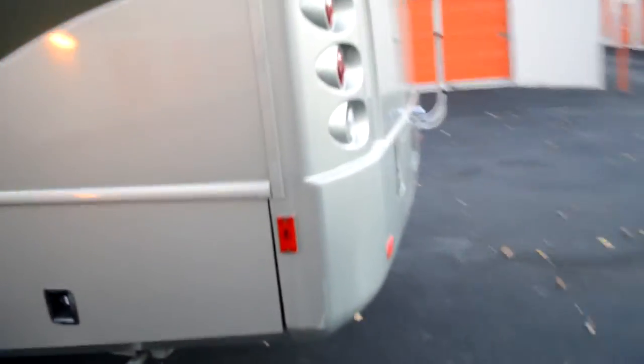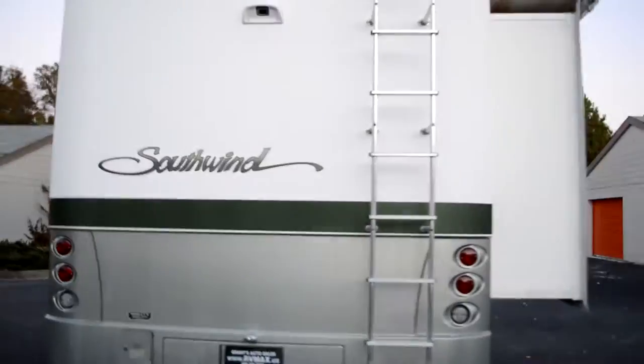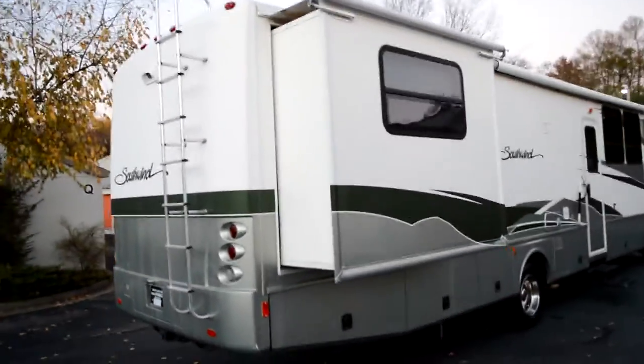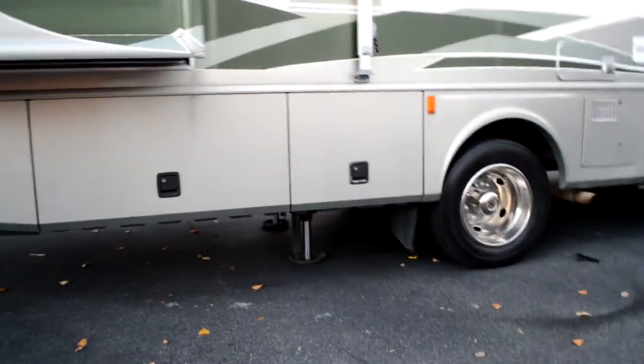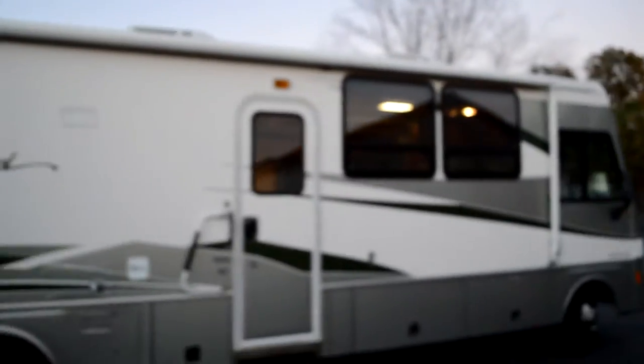A door handle needs to be reordered — I can take care of that. The leveling jacks are down right now and they work. The Paddy awning is in good shape.